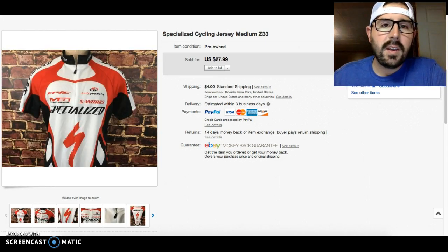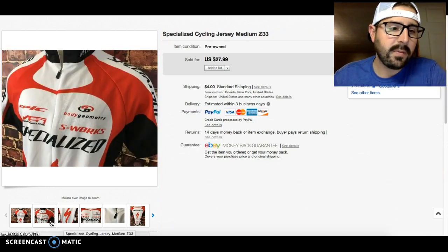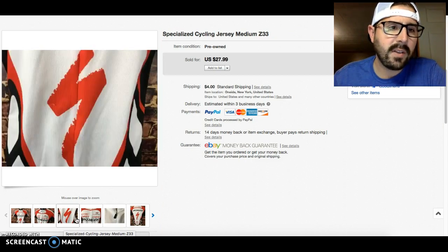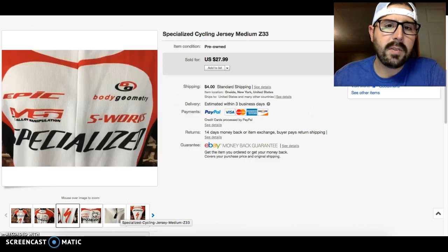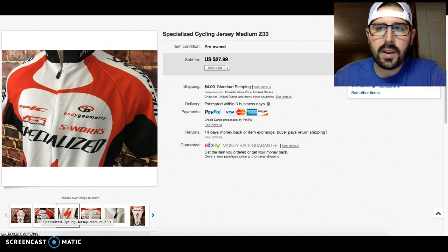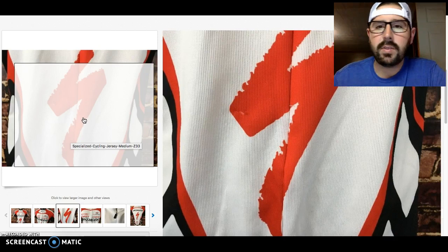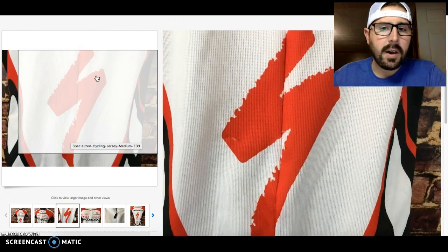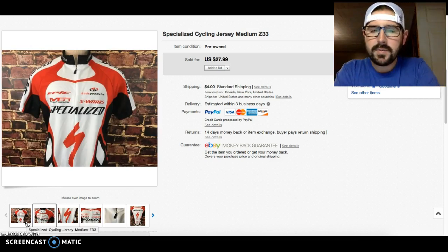The next item was a Specialized bicycle jersey. I've been looking at these more carefully. This one did have a small tiny flaw in it, but these were going for good money. This one sold for exactly $27.99 what I was asking within two days — maybe priced a little low, but still happy with that. I got it for three dollars.